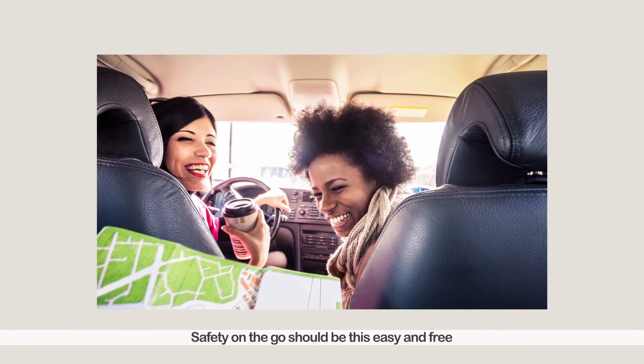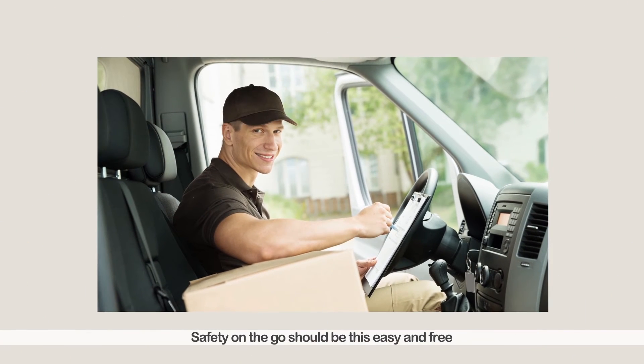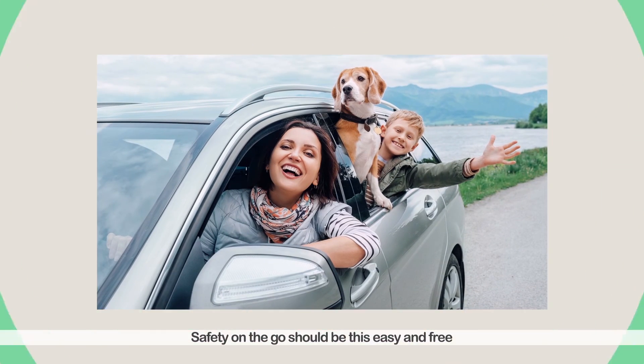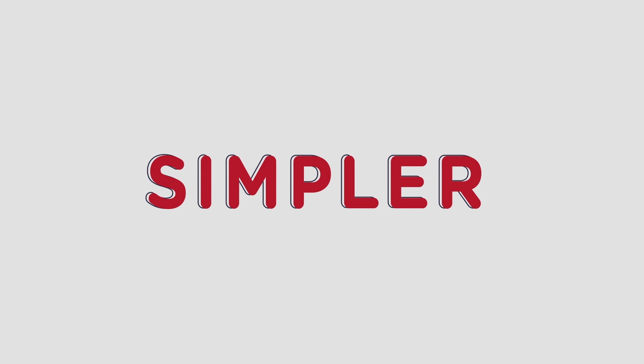Safety on the go should be this easy and free. Safer. Simpler. Speedier.